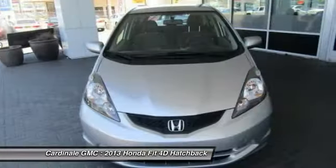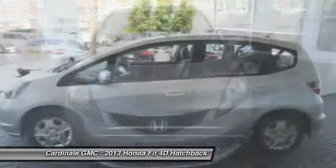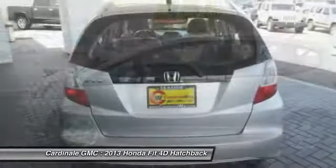Power windows, rear window defroster, security system, brake assist. A vehicle like this doesn't come along every day.